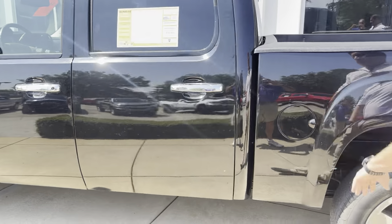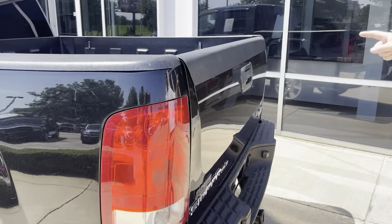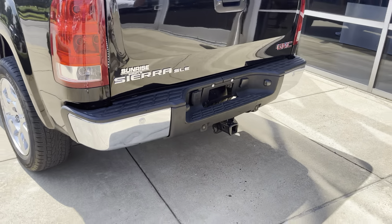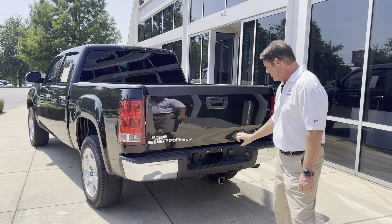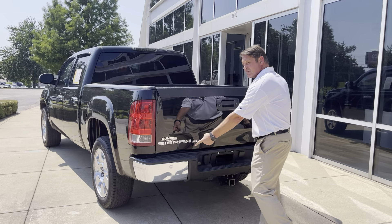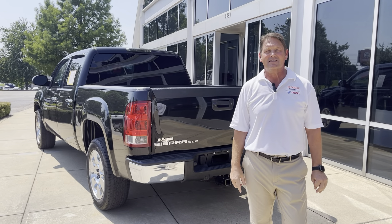In the rear, you have a bedliner cover. You have a rear backup sensor. You have wireless Bluetooth radio, Sirius XM radio, and a tow package with backup sensors and front sensors. Come see us at 8500 US-64,